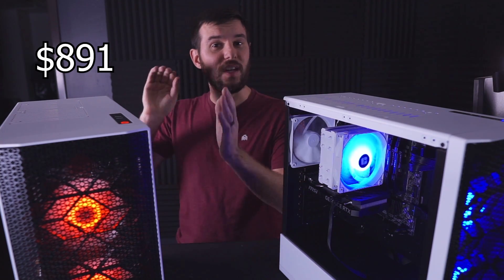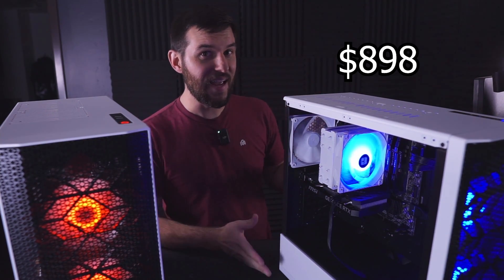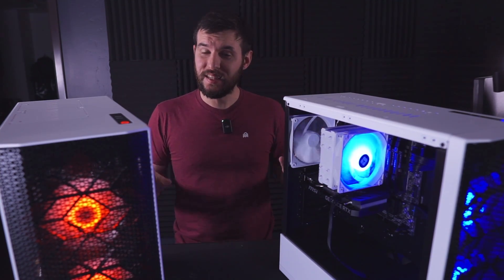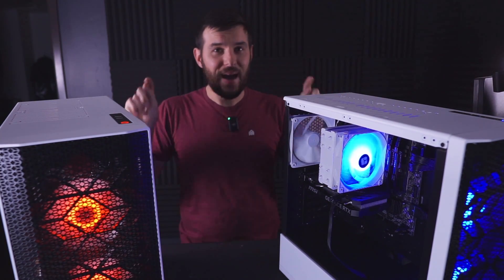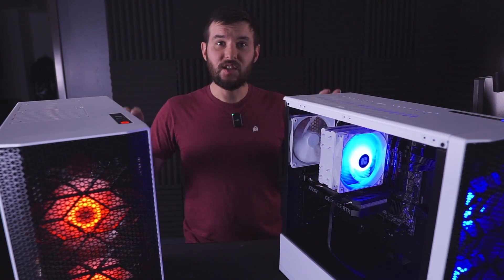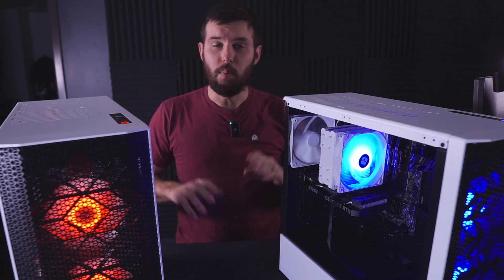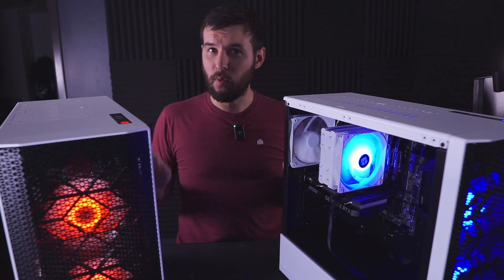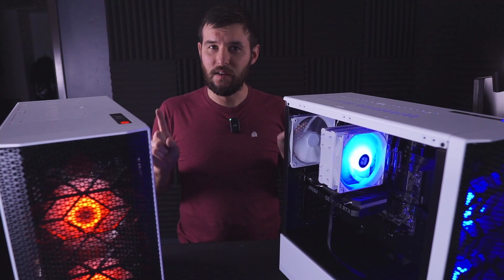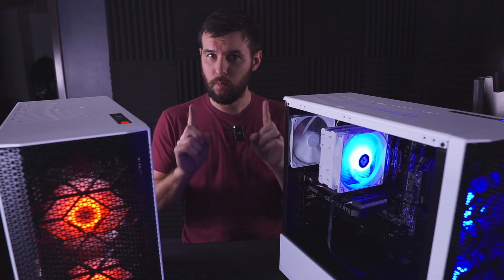The AMD PC costs just $891, and the Intel PC costs $898. They both use the exact same case, the Magnium Gear Neo Air — a great case you can get for just $60. Each case has three case fans, two up front and one exhaust fan in the back. Both PCs also have an RTX 4060, 16GB of CL16-3600 RAM, a 1TB SSD, and a 650W 80 Plus Gold power supply.